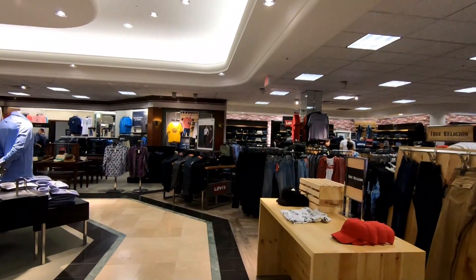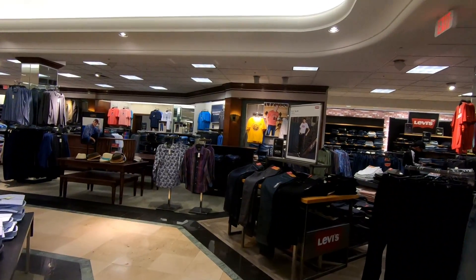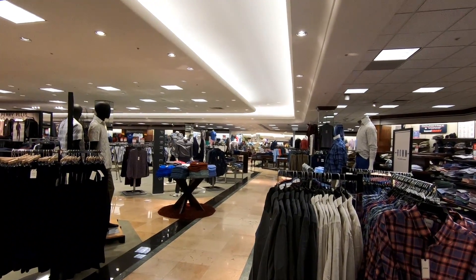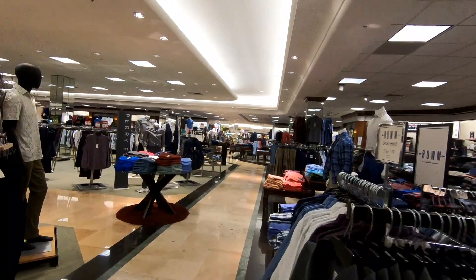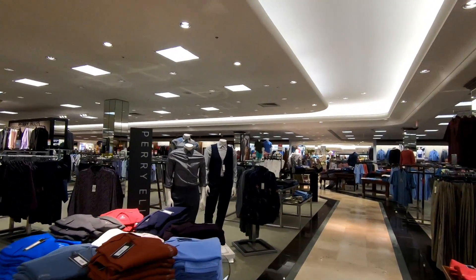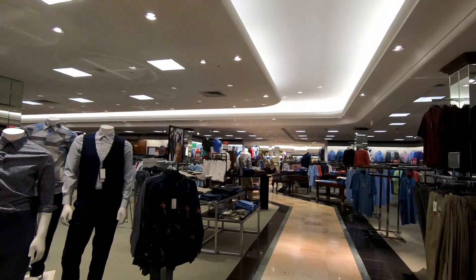Of course Dillard's wasn't the only thing we filmed while we were here, so you can expect to see videos on the mall itself and also a few other stores at this mall. There's a lot of interesting things going on at Arrowhead Town Center — it's become one of my favorite malls, at least it would be if it wasn't like an hour away from where I live.